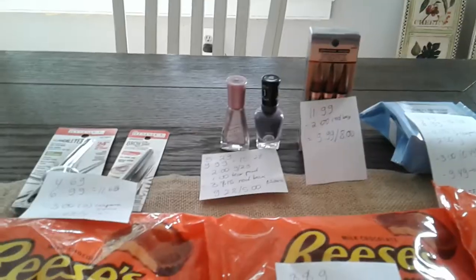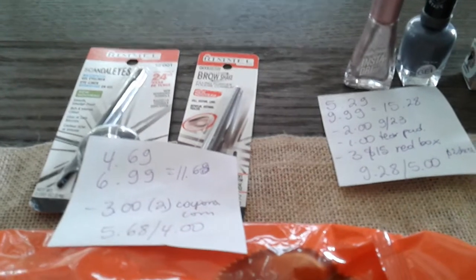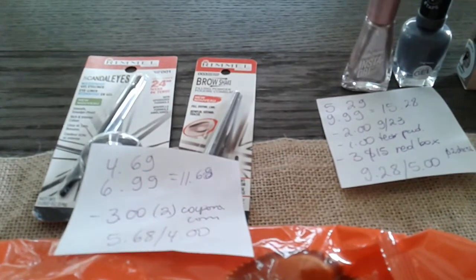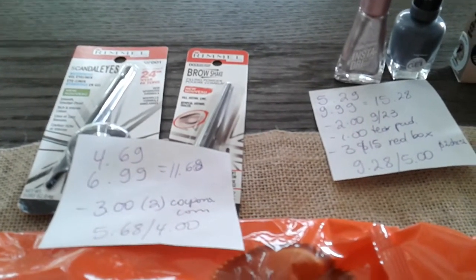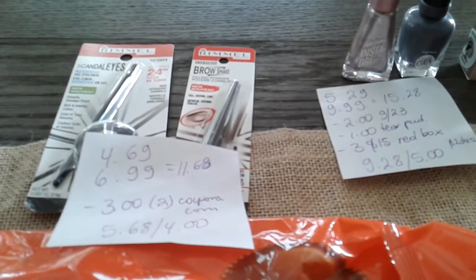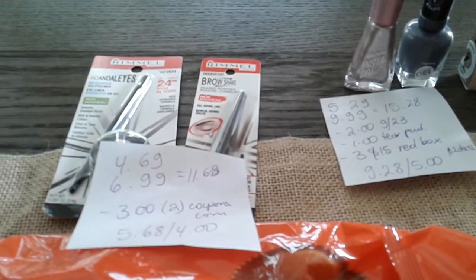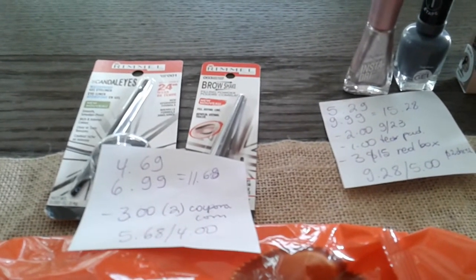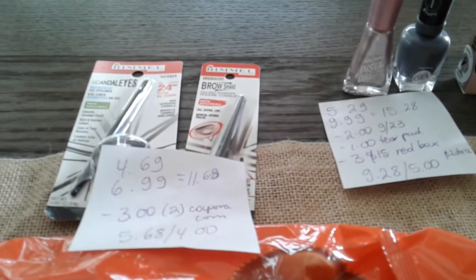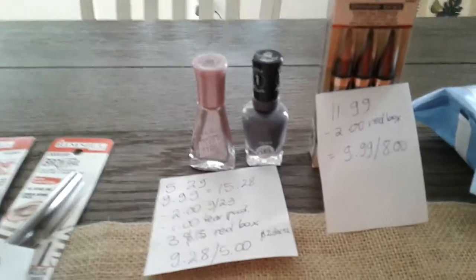I have my CVS deals for today. First, I have the Rimmel Cosmetics. They are $10.12. The Candid Eyes is a little more expensive at $6.99, and the other one is $4.69, so it was $11.58 before any coupons. I used two of the $3 coupons from Coupons.com. I paid $5.58 and I got $4.00 back.